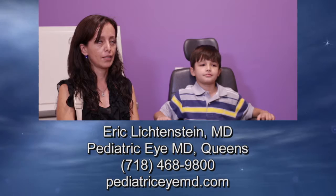Dr. Eric is the best doctor in the whole wide world. I'm really grateful for all of his doing with my boy. Pediatric IMD, Queens — vision care you can trust for your child.